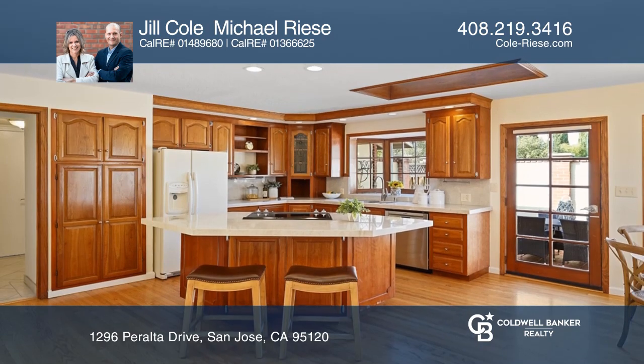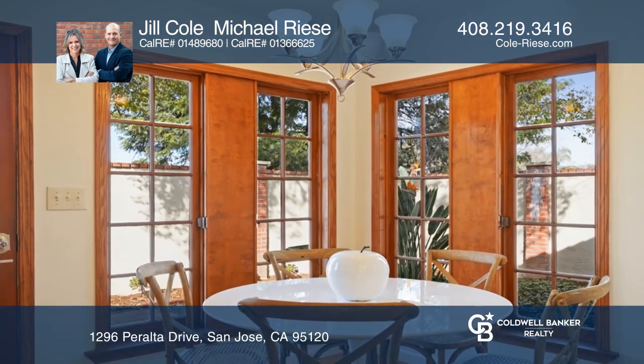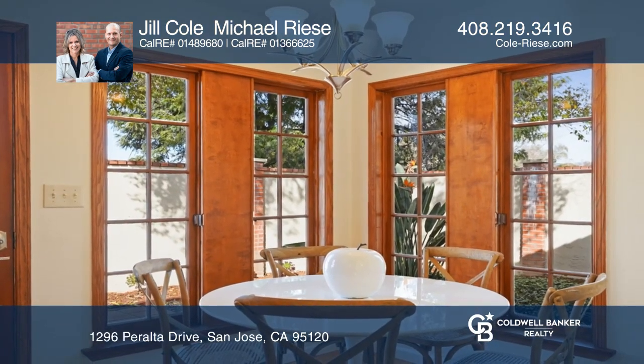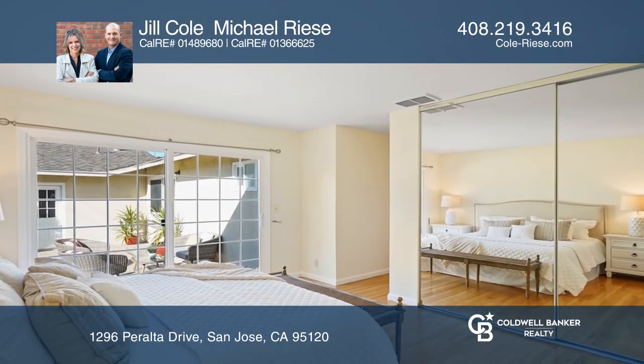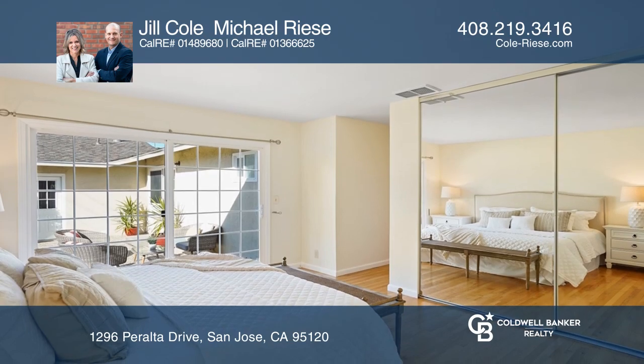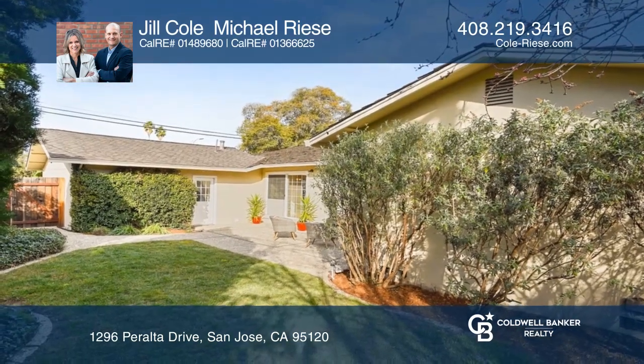The home provides four spacious bedrooms and two updated bathrooms with natural stone and tile finishes, a laundry room, and an attached garage with loft storage. There are three outdoor entertainment areas, all offering privacy and a range of uses.